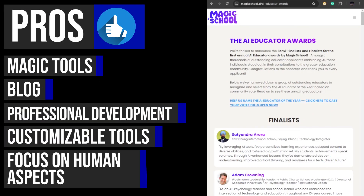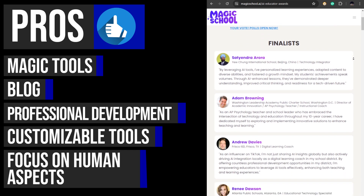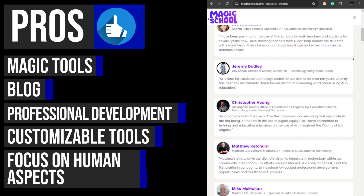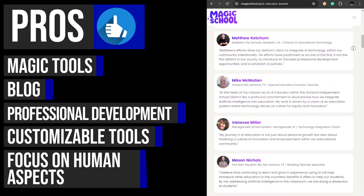MagicSchool.ai tools are designed to streamline tedious administrative tasks, allowing teachers to focus more on the creative and personal aspects of their work. By automating time-consuming activities like grading and content generation,